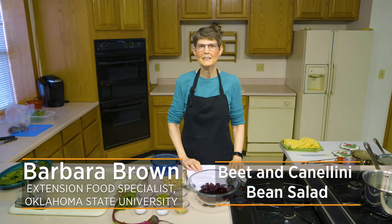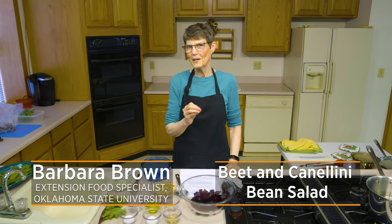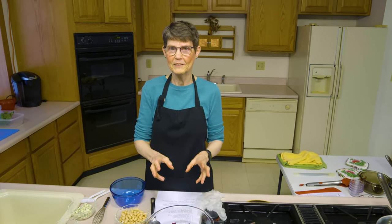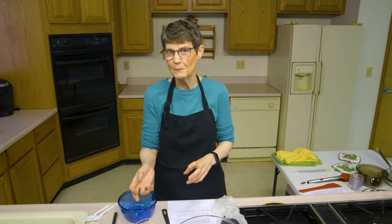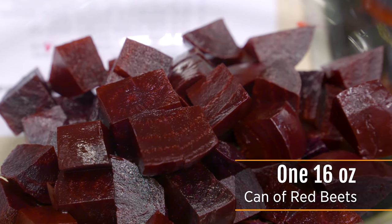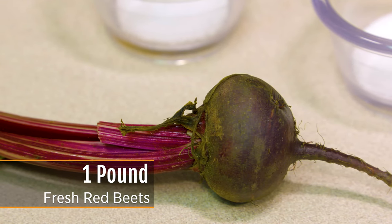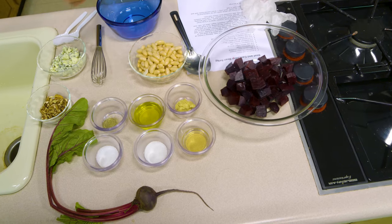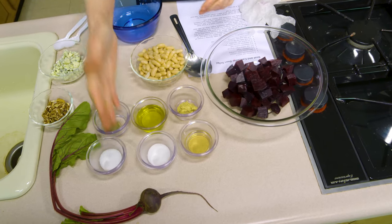Today we're doing beet and cannellini bean salad. Beets we usually think of as deep red-purple, but that's not the only color they come in. If you have a golden beet, which would be beautiful in this salad, you need to change the kind of beans - instead of cannellini bean which contrasts well against a red beet, maybe a black bean or red kidney bean so you get dramatic differences. You could actually do this with canned beets although it won't be as good. Start with about a pound of beets - the recipe says two to three, but when you remove things it should be about a pound.